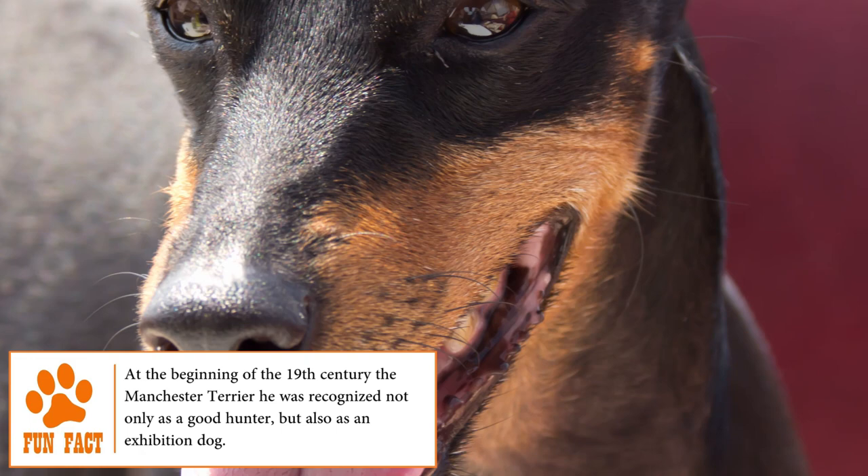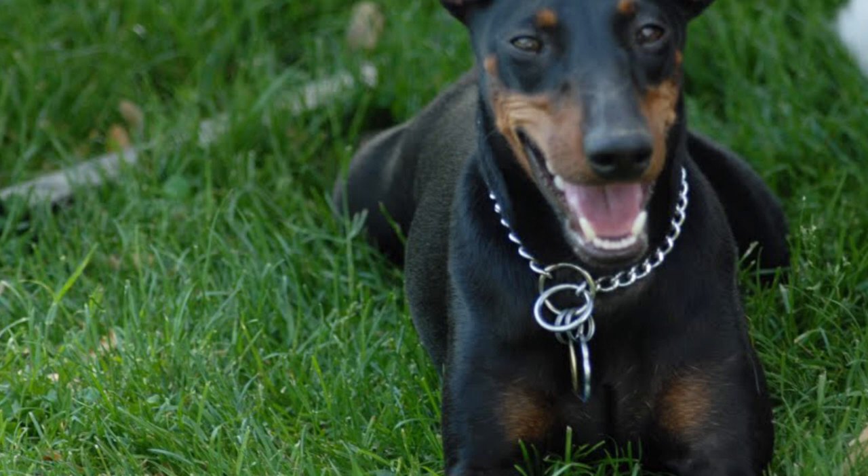It has a smooth, short, dense, shiny and rough coat of black colour and intense mahogany. Check out brooklinscorner.com for more about what makes the Manchester Terrier so great.